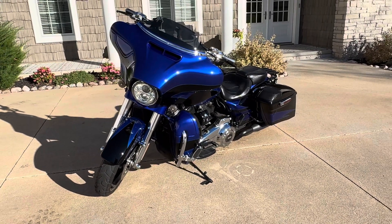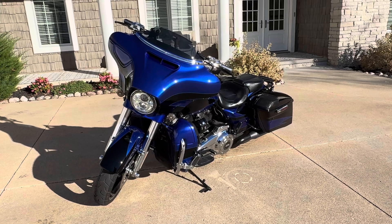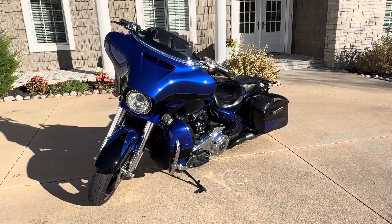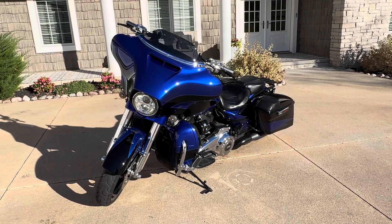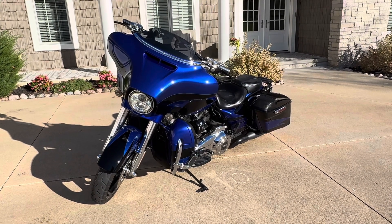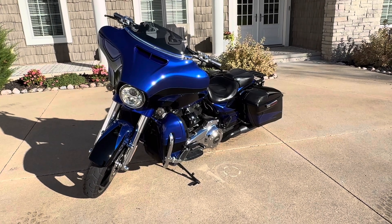Again, 2017 CVO Screaming Eagle Street Glide, 114 cubic inch engine, all options, 11,000 miles only — at Teal Truck Center in Pleasant Valley, Iowa. TealTrucks.com — T-H-I-E-L Trucks.com. Give us a call: 563-424-2000. We do take trades, we do deliver. Give us a call.